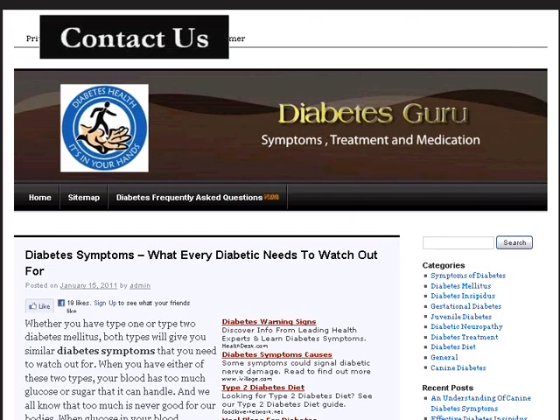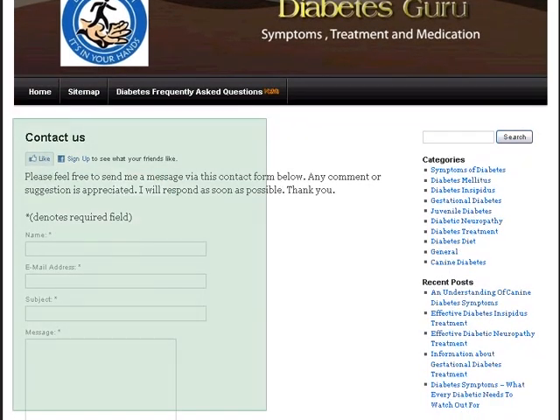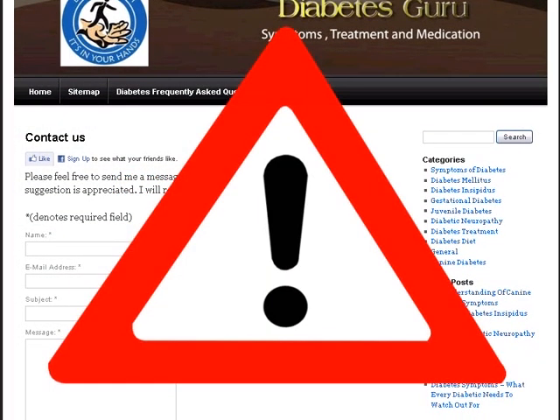The first thing to do is look for the person or organization who is behind the website. If you cannot tell, or there is no contact information, this may be a red flag.